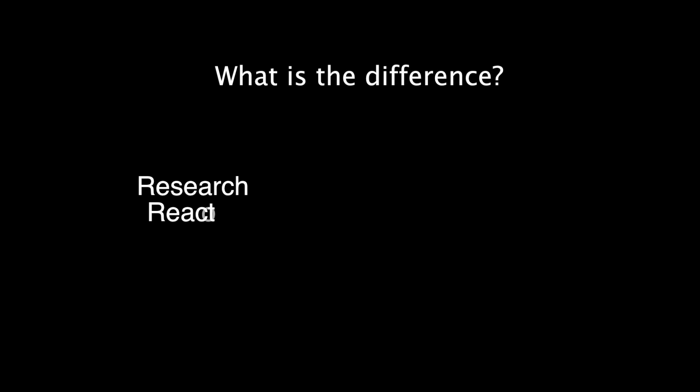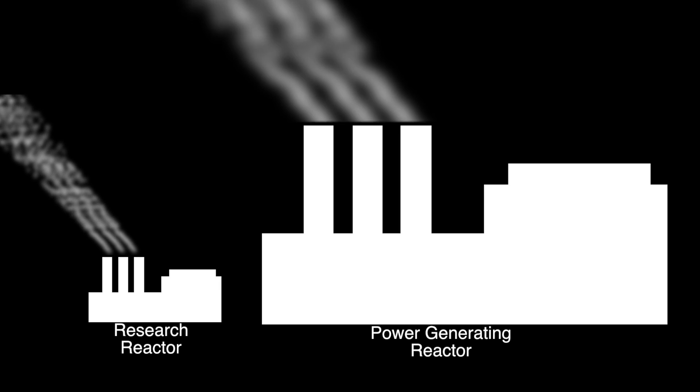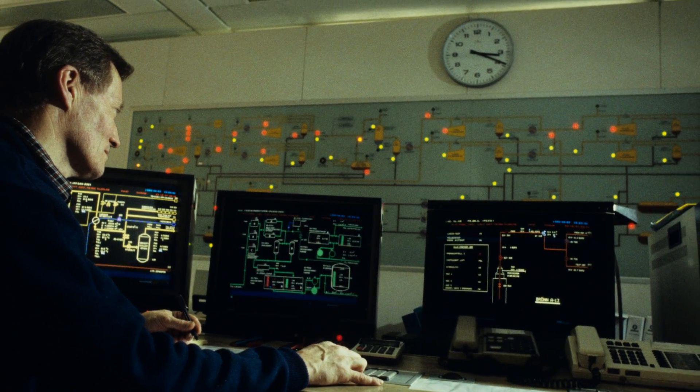What is the difference between a research reactor and a nuclear power station? Typically, research reactors are much smaller than power-generating reactors. This is because research reactors are generally only used for research in the fields of medicine and nuclear physics, and to train new reactor operators.